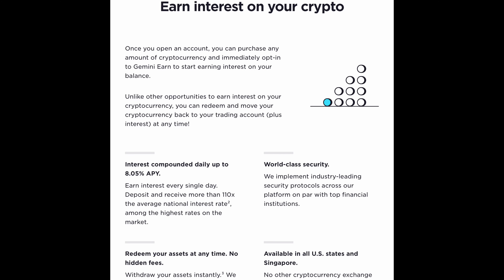Interest is compounded daily, so your interest accrues more interest and more interest — it's passive income. Earn interest every single day. Deposit and receive more than 110 times the average national interest rate, among the highest rates on the market. Redeem your assets at any time. No hidden fees. Withdraw your assets instantly. We offer more flexibility than other yield-generating cryptocurrency investments — no minimums and no transfer or withdrawal fees.